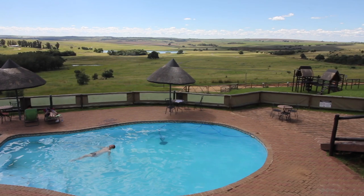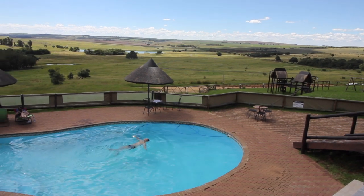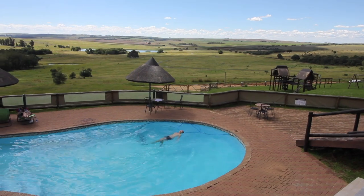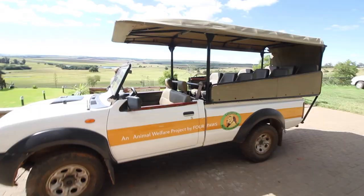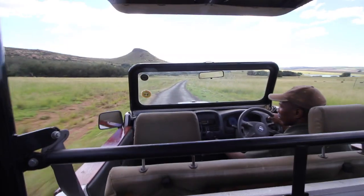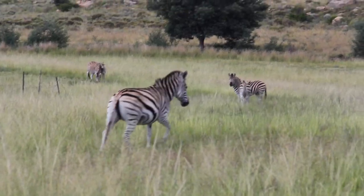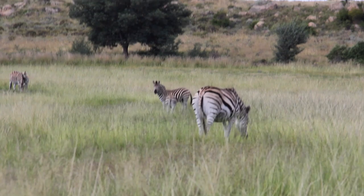Before our game drive we're just gonna head down to dip into the pool. And here's our supply truck. They can only feed the cockerels to the lions if they die naturally — they don't kill them for feeding.